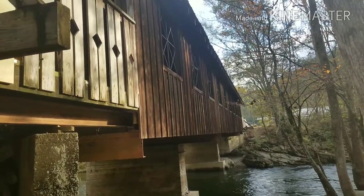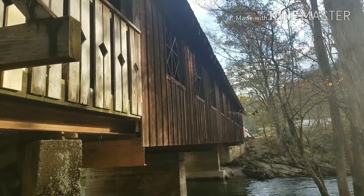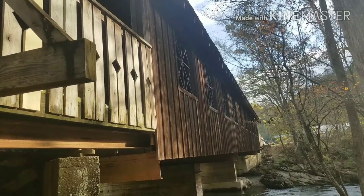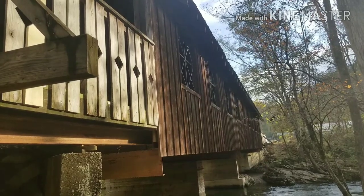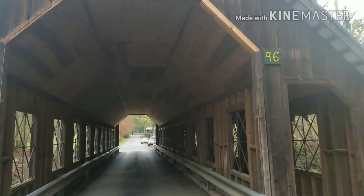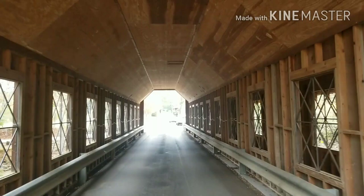Beautiful piece of artwork here, and that's really what it is. It will one day be a historic piece of the Great Smoky Mountains. Emert's Cove Bridge crosses a piece of the Pigeon River.